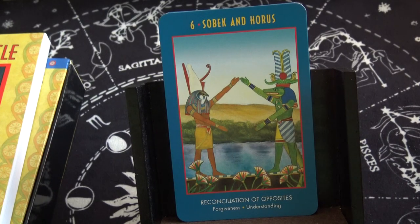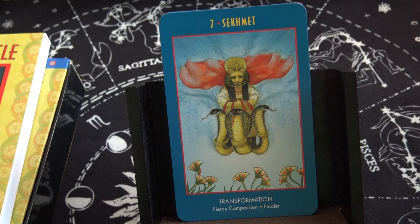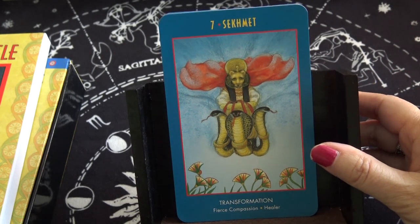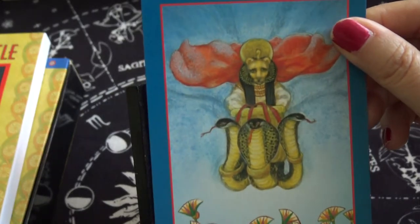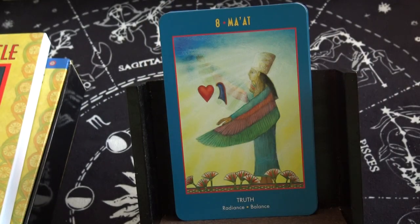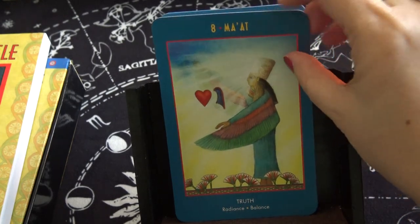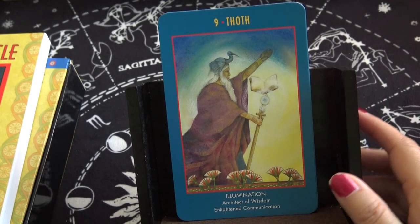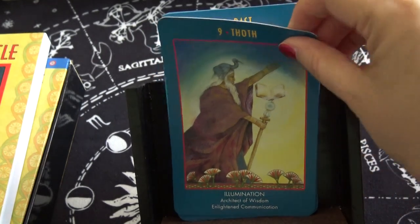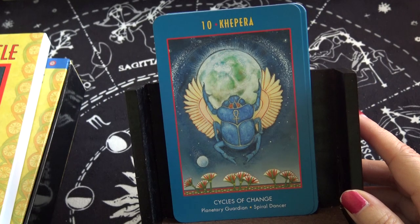Sobek and Horus: reconciliation of opposites — that could be like the lovers, the yin and the yang, male and female. Segment: transformation — seven is traditionally the chariot, could they be moving forward? Eight is Mahat: truth, balance, radiance — eight would be strength. Toth: illumination — that would be the hermit, so that fits. Cycles of change — this would be tarot ten, wheel of fortune. So it sort of loosely follows.